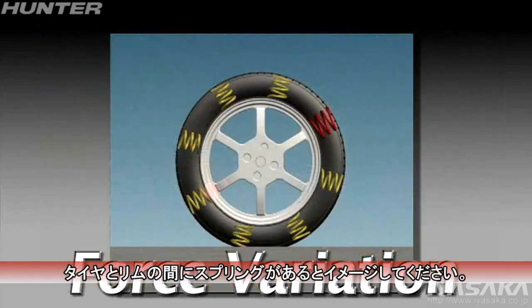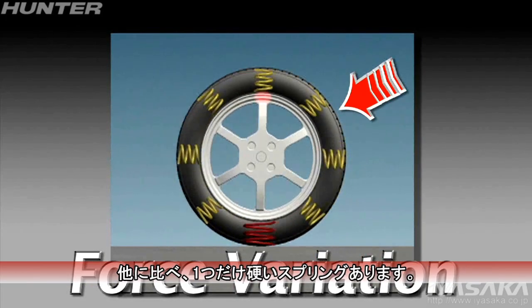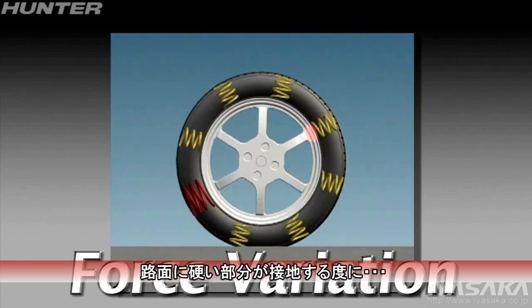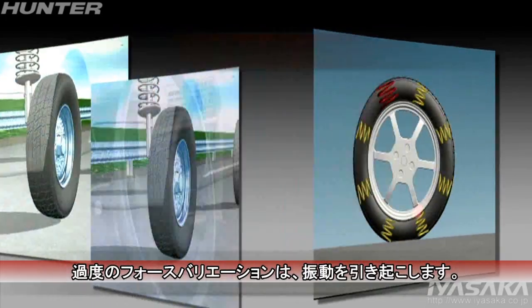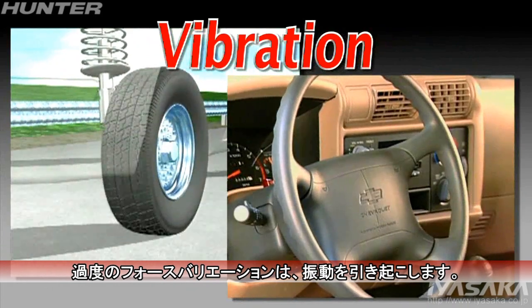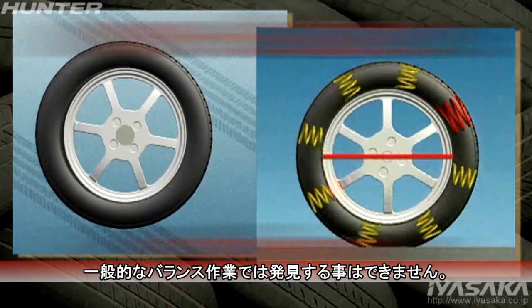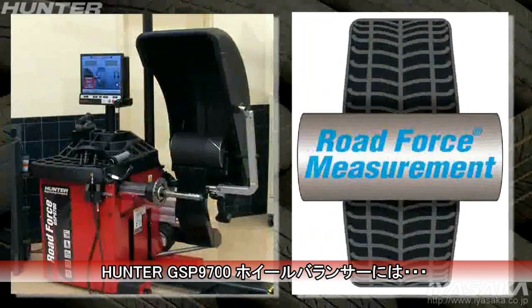Some tires may have a condition called force variation. Imagine the tire as a series of springs attached to a hub. If one of the springs is stiffer than the others, it will make the wheel roll unevenly. Every time the stiff spot contacts the road it bumps the wheel up, and at speed this can cause vibration.